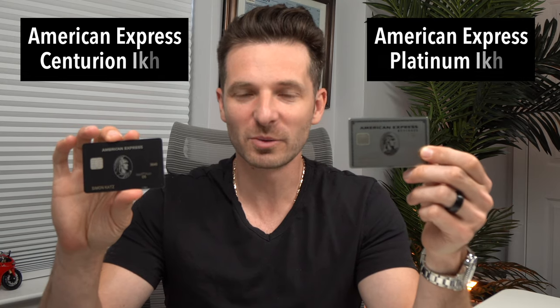What's up everybody, Simon here. Today in this video I wanted to go over and compare the two famous credit cards: the American Express Centurion card and the American Express Platinum credit card, and let you know which is better, or which is my choice if I could have one.